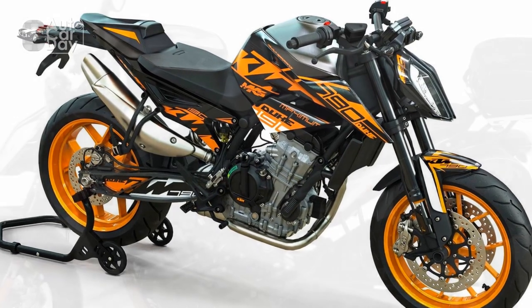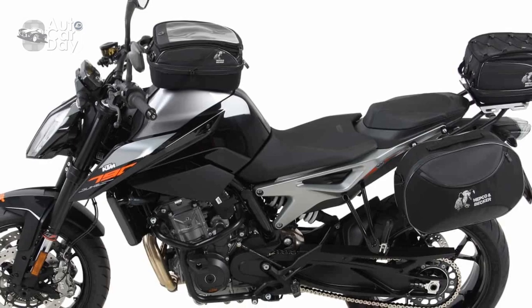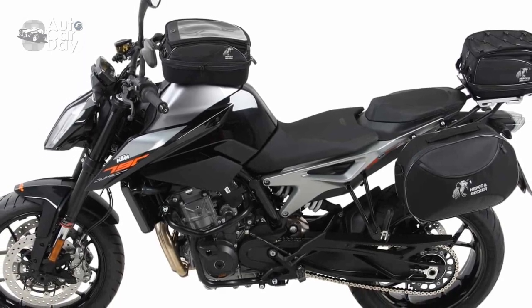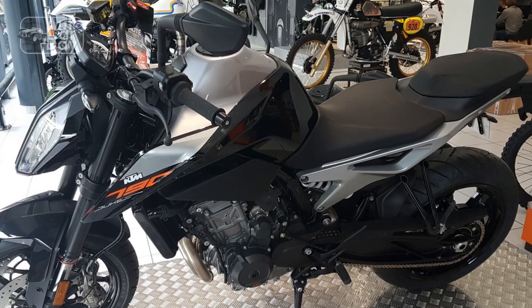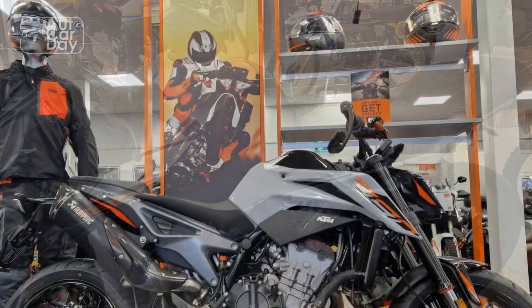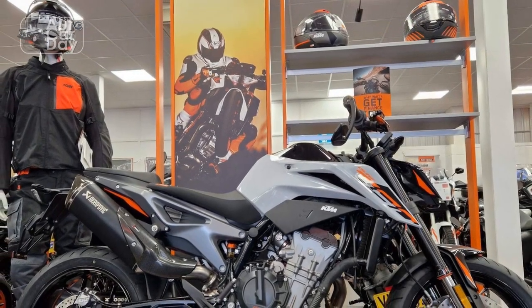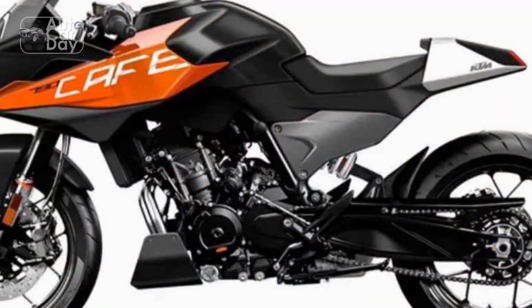Agile Handling: The 790 Duke's lightweight steel trellis frame, adjustable WP suspension, and low center of gravity combine to create a bike that handles with remarkable precision. Whether you're navigating tight city streets, sweeping curves, or challenging mountain roads, the Duke responds with confidence and stability. It's incredibly agile and leans into corners effortlessly.